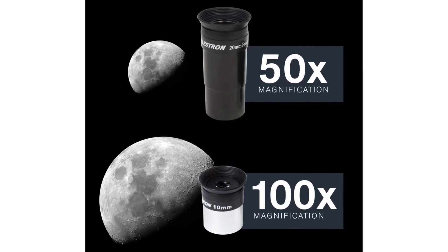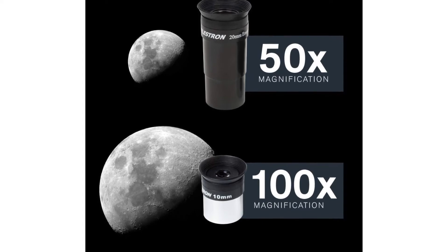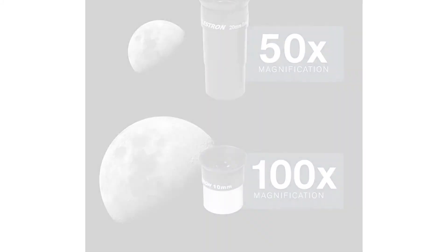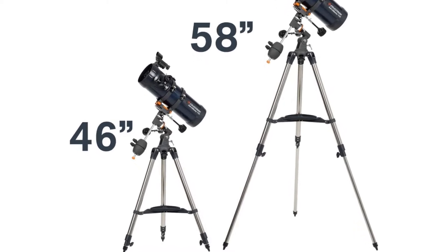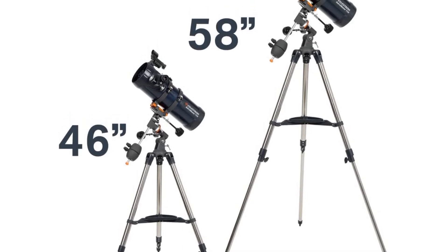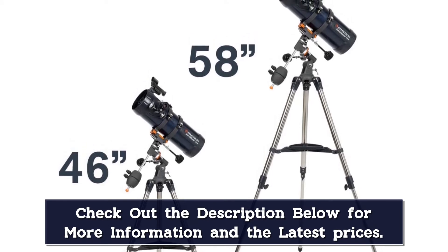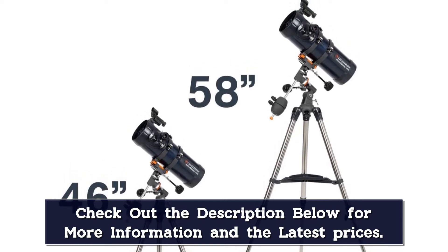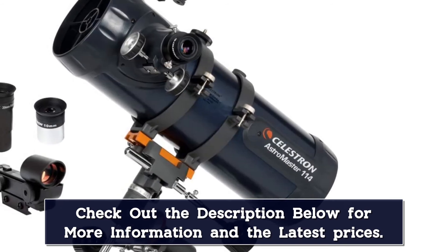For deep sky objects (DSOs), the AstroMaster fares well but is limited by physics — its 4.5-inch aperture only gathers enough light to view brighter DSOs, but there are plenty of these to explore. Objects such as the Andromeda Galaxy and the Great Hercules Cluster are well within its grasp. This AstroMaster comes with two eyepieces included — a 10mm and a 20mm — which deliver 100x and 50x magnification respectively. There's no Barlow lens and the eyepieces are basic, so you will probably want to quickly replace or at least add to what's supplied for more options.